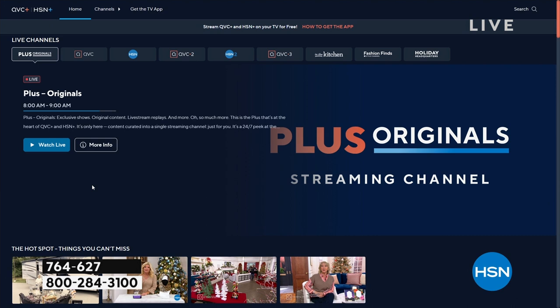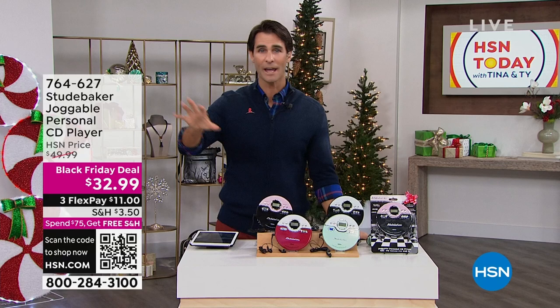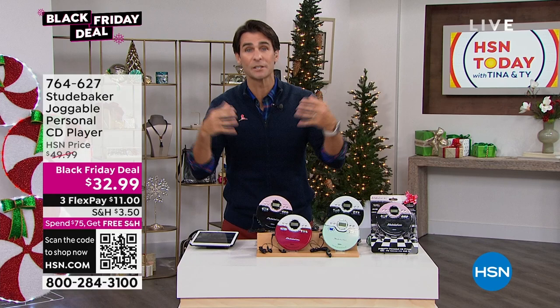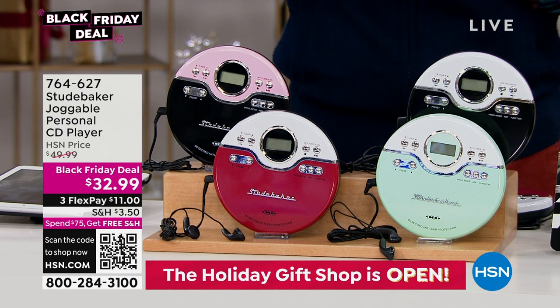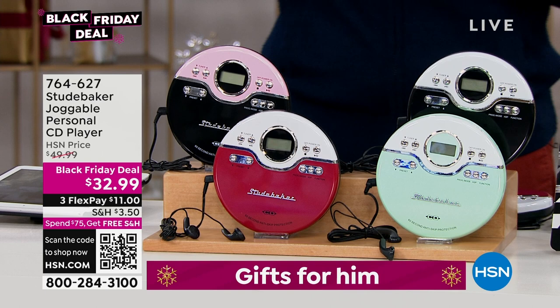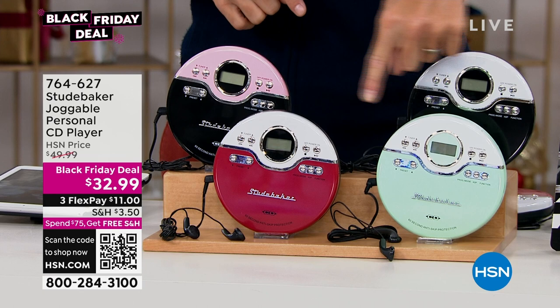Guys, it's already at the end of the 8 a.m. hour. Time flies in these mornings. Another Black Friday deal — we're giving you Black Friday deals early. You don't have to wait until the day after Thanksgiving. And we guarantee these are going to be the lowest price you will see all holiday season. No one does throwback, retro, and nostalgia like Studebaker. This is their personal CD player. You are getting the earbuds and the batteries as well — you are ready to go. What about those CDs that we probably still have and those jewel cases stacked up? Look at these great colors. $32.99. Our friend Lori Leland is joining us.